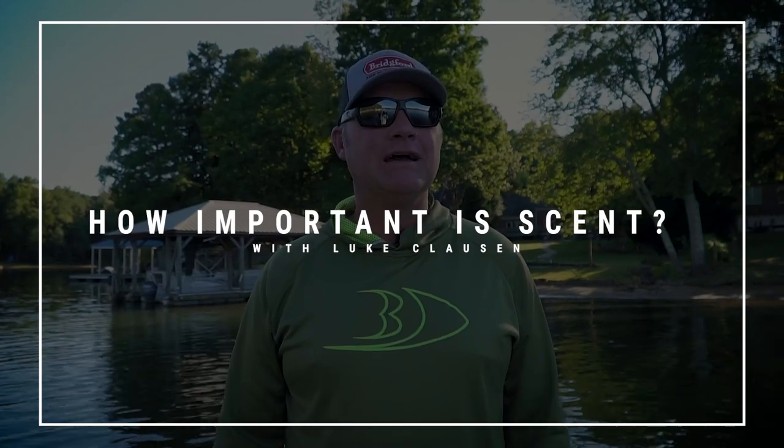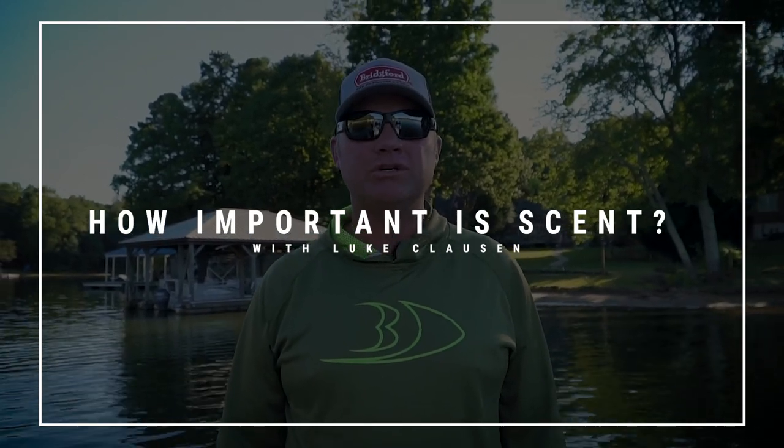Hey guys, Luke Clausen here. One question I get all the time is how important is scent in your baits? It's a hard question to answer because there are times I think it's really important and other times I don't think it makes a bit of difference.